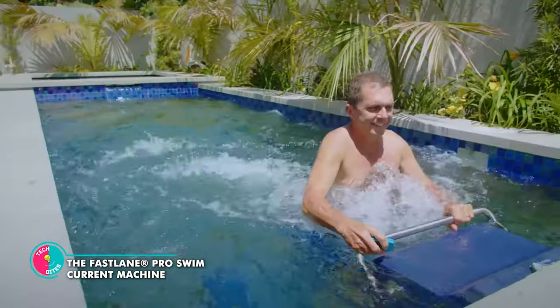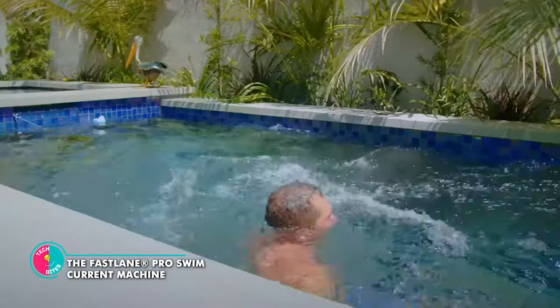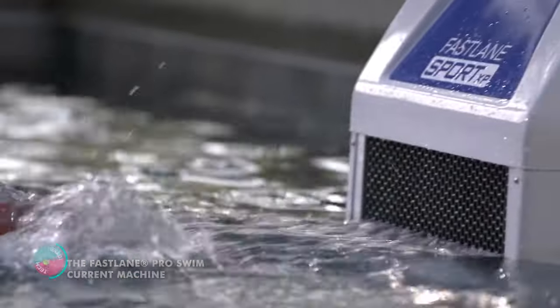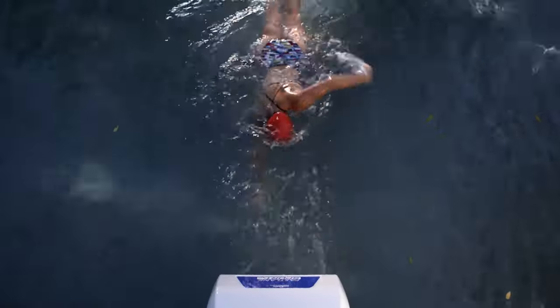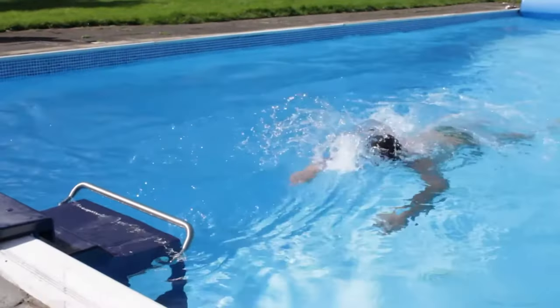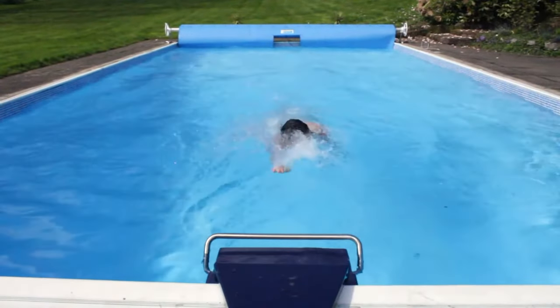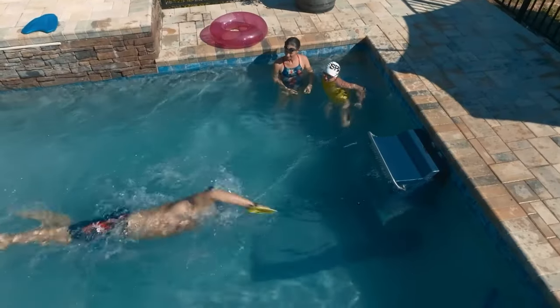The Fast Lane Pro Swim Current Machine. Say goodbye to your ordinary pool and hello to a water wonderland. With the Fast Lane Pro, you're getting more than just a pool — it's a gym, playground, and spa all rolled into one. You can play games, float along like a water ninja, or even challenge your friends to a water race. The possibilities are as endless as the ocean.